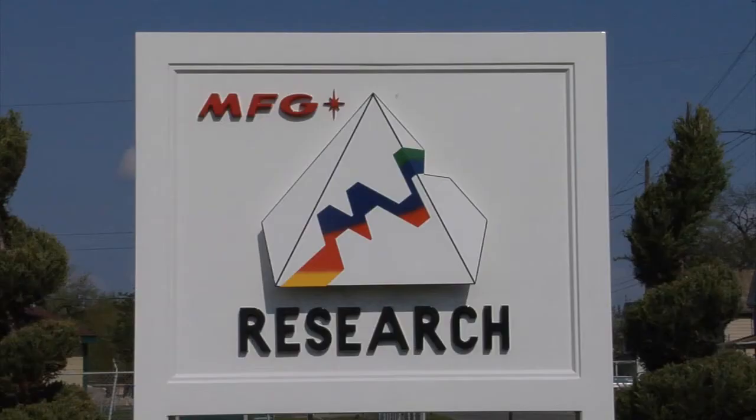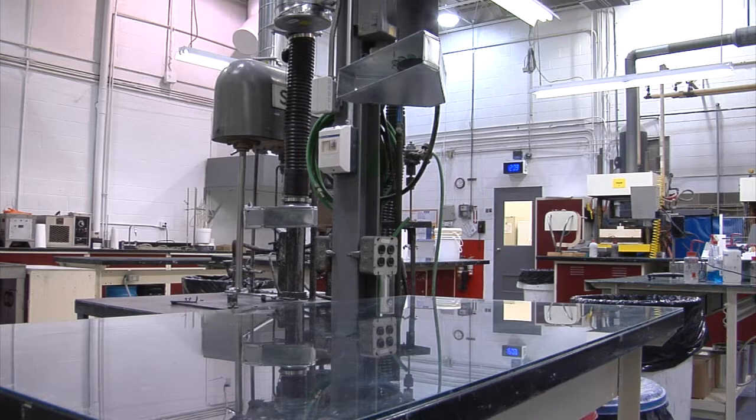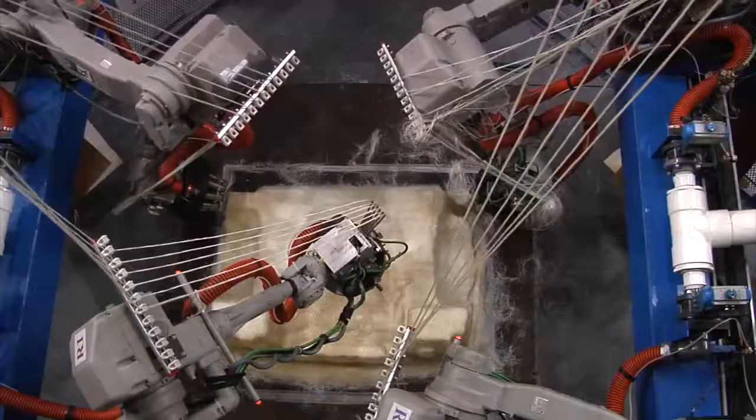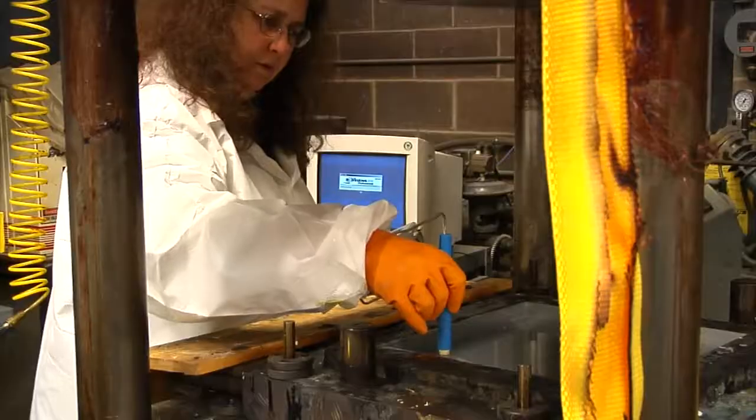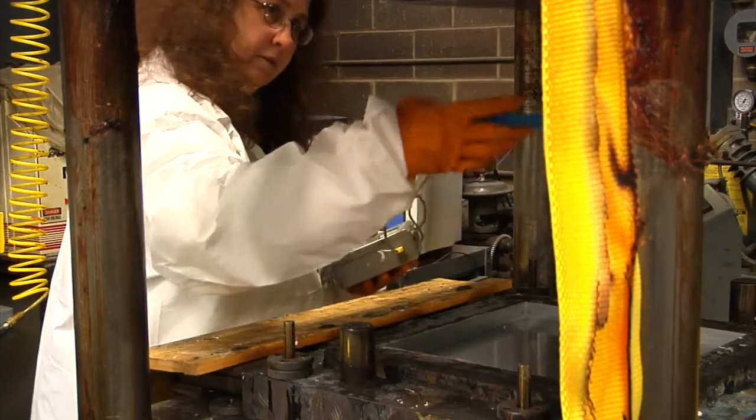It's global, no longer local, so you have to think globally. Continuous improvement is a must. MFG research takes a lead in the whole composites community and drives a lot of different applications forward.